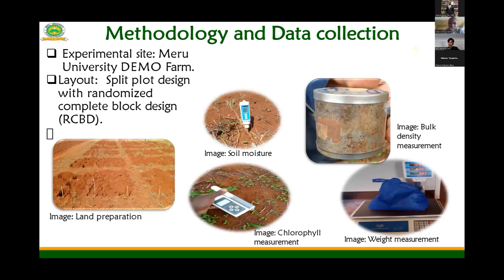The experiment was carried out using two land preparation methods. Here we have minimum tillage — we just prepared the holes where we are planting. And here we have the conventional land preparation method, which involves primary cultivation, secondary cultivation, and all associated operations. This was done in a demonstration farm. The layout was a split-plot design with a completely randomized block design. Soil moisture was monitored using a soil moisture meter, soil bulk density was measured using the core sampling method, chlorophyll index was measured using a chlorophyll meter, and yield was determined using a weighing balance per unit area.